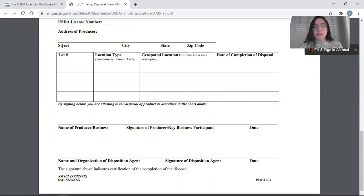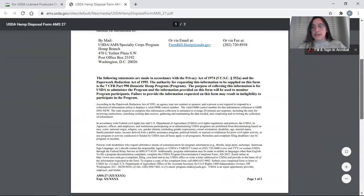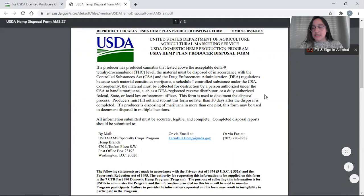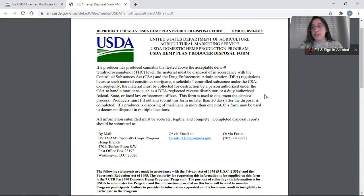On the disposal report form, we need information about the location as well as the date the disposal was completed. The lot number ID in the top left corner will be given to you by the Farm Service Agency when you register your locations with them. One important note: disposal must be handled by a DEA registered reverse distributor — however, this DEA requirement has been waived until October 31st, 2021. Essentially, you are not required to use a DEA registered reverse distributor and are able to dispose of non-compliant hemp yourself.